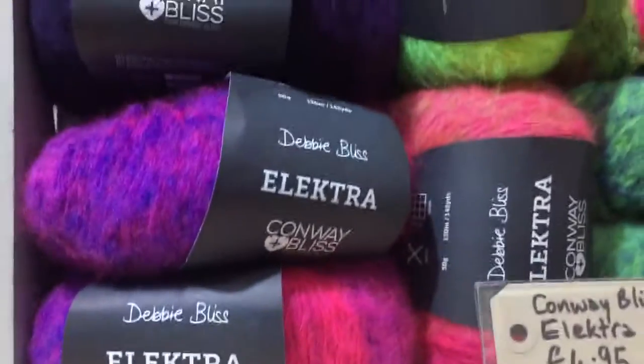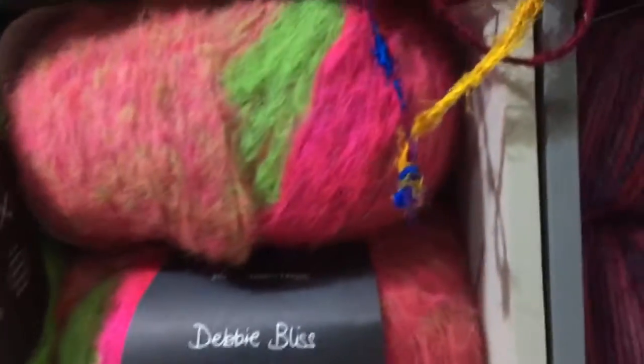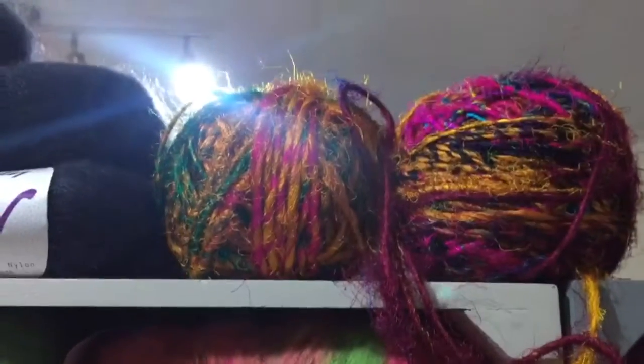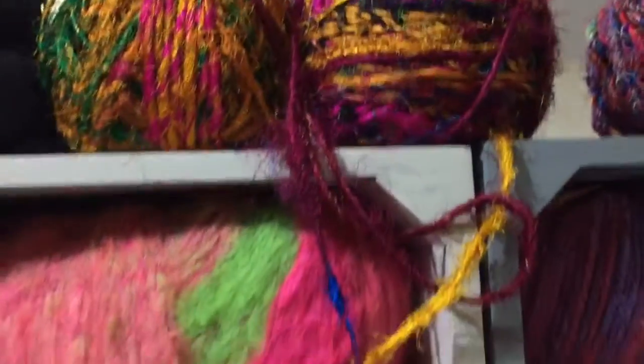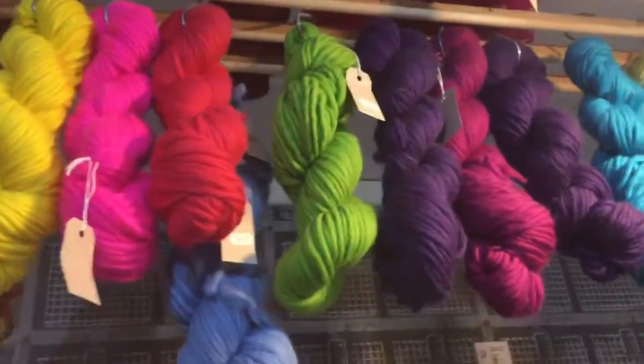Up here you've got this fleecy Debbie Bliss — it's called Lecker, which is quite fancy. But this is my favourite wool in the whole shop — it's made with Indian sari silk, recycled saris. I want to treat myself to some of that one day. And then over here we've got loads of buttons and more wool hanging up.